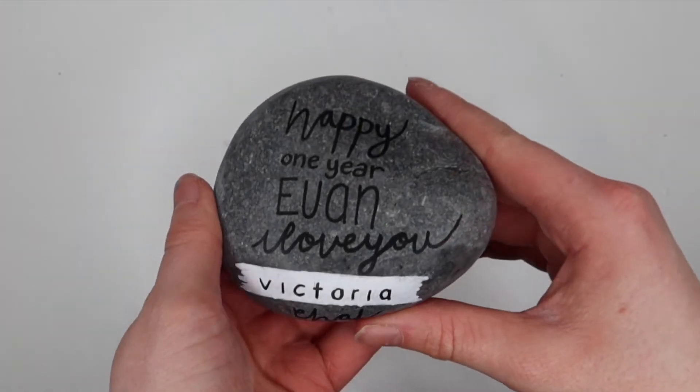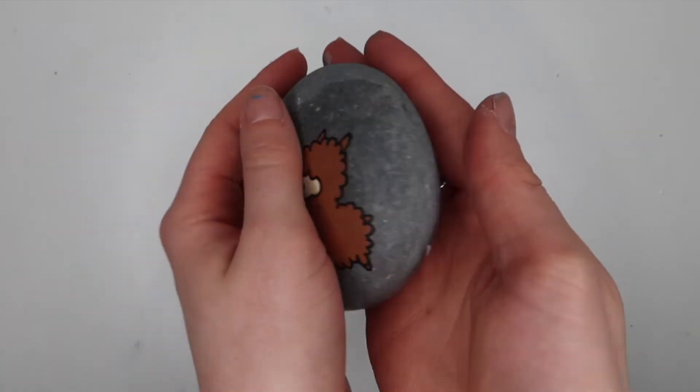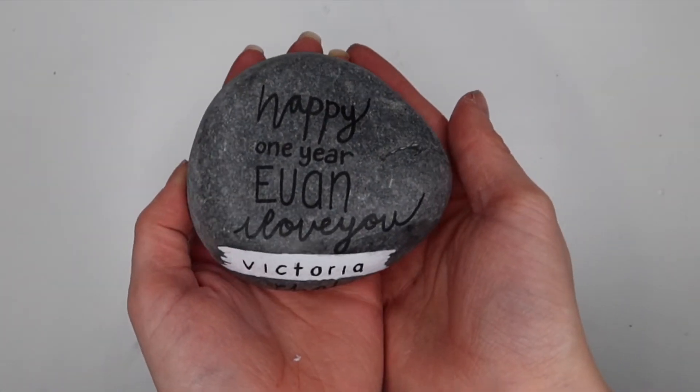Looking cute! I'm actually really happy with how this turned out — it just looks really nice. Let me know in the comments below which one's your favourite. Obviously this is the first one, but just let me know once you've seen the rest.